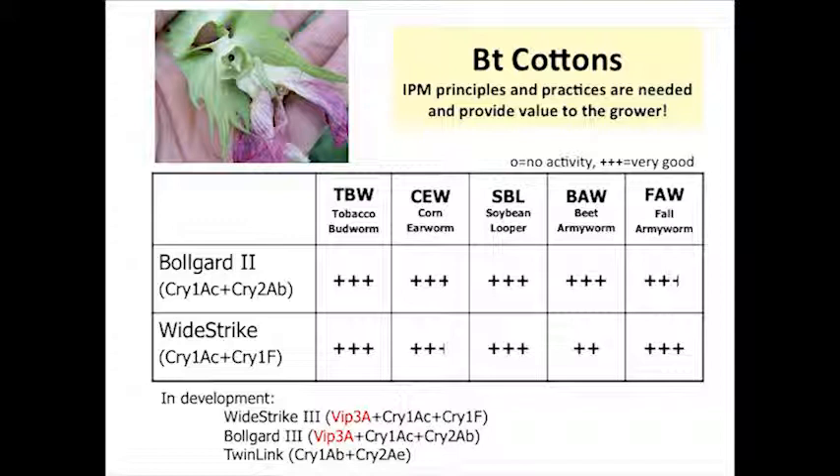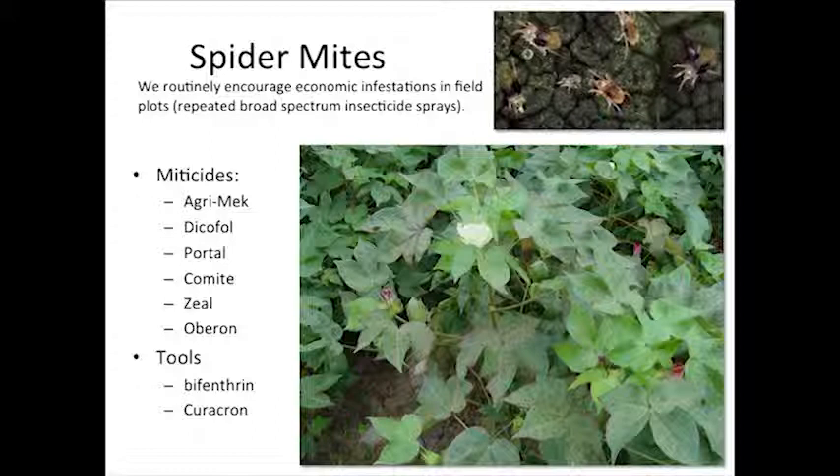Think of the big picture. Most of the acres we plant are BT cottons — they're great technologies, but I still want to emphasize they're not immune from insect damage.